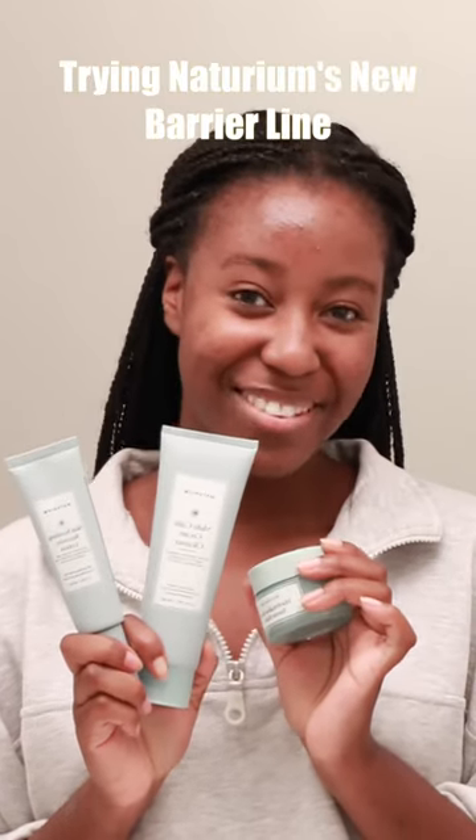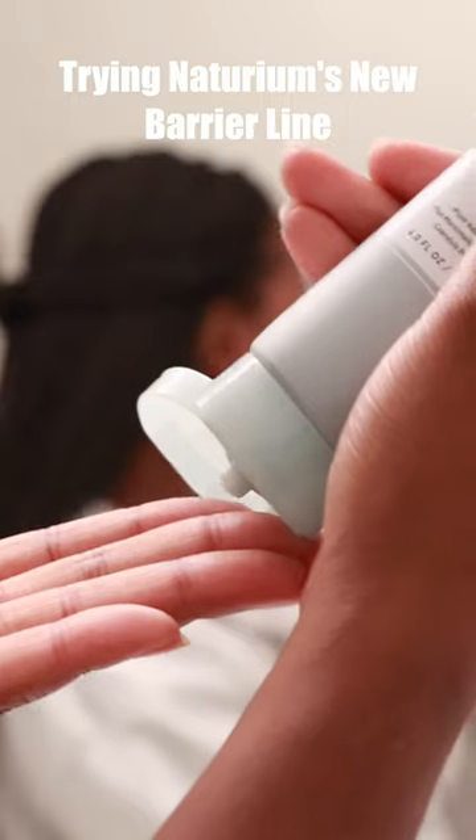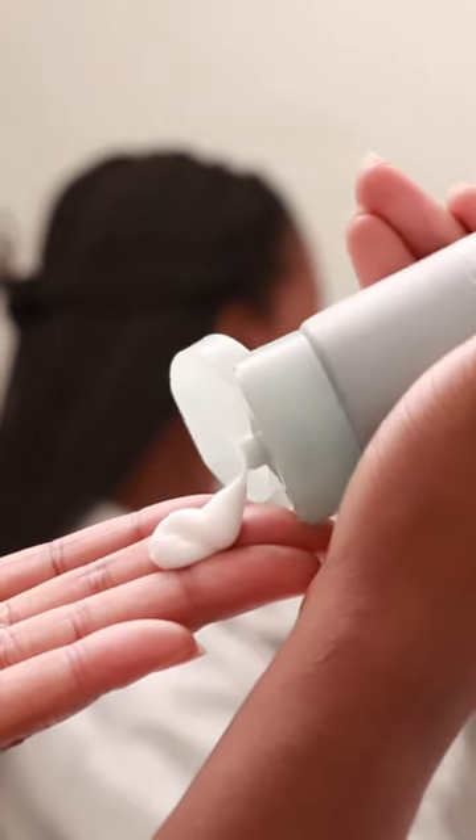I love using gentle moisturizing products in my skincare routine because they allow your skin to thrive in a soothing environment. My go-to's are barrier strengthening products like these ones from Naturium.